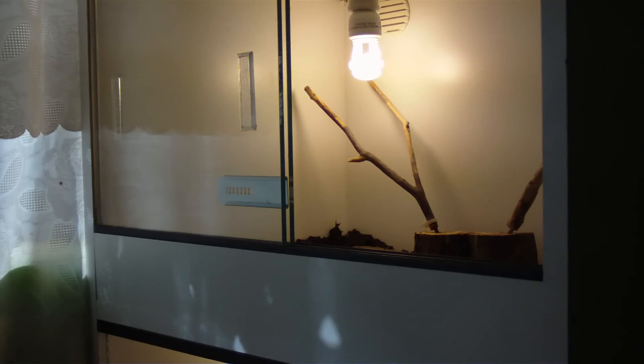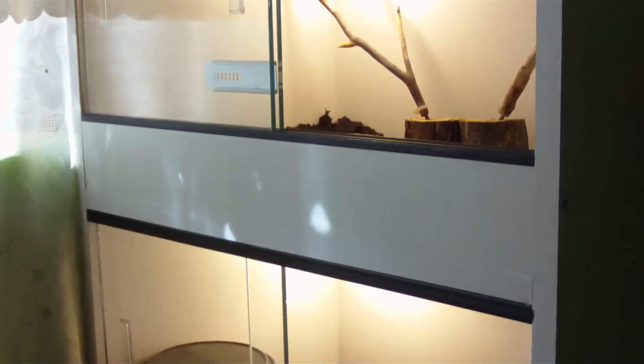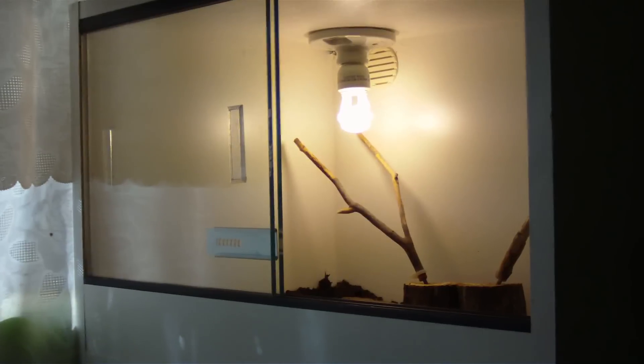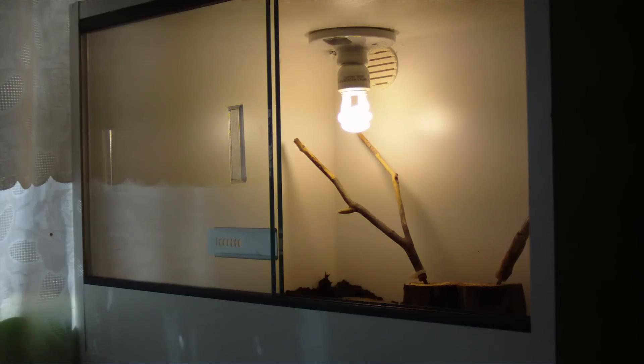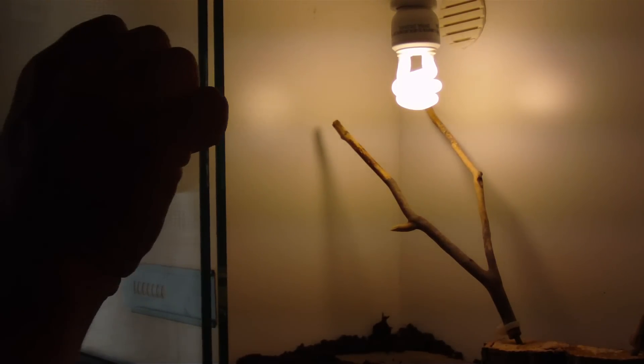I wanted to show everybody what I picked up today at the show. Long story short, this enclosure I picked up is just awesome so far, but I also got a couple of animals and I want to show those to you. I probably shouldn't try feeding them because I just got them today, but it is feeding day so I'm going to go ahead and offer them something anyway. I'll have to dismount the camera and get a little bit closer so you can see what I got.